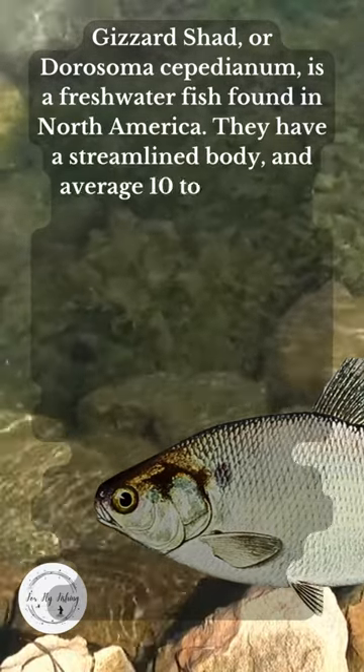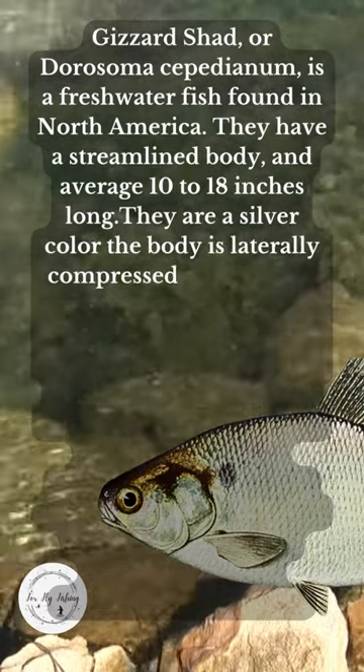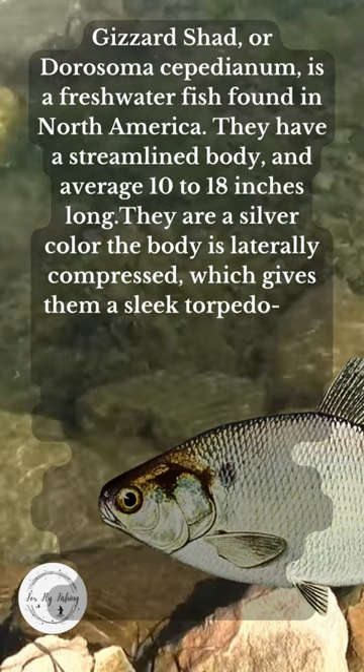They have a streamlined body and average 10 to 18 inches long. They are a silver color. The body is laterally compressed, which gives them a sleek, torpedo-like shape.